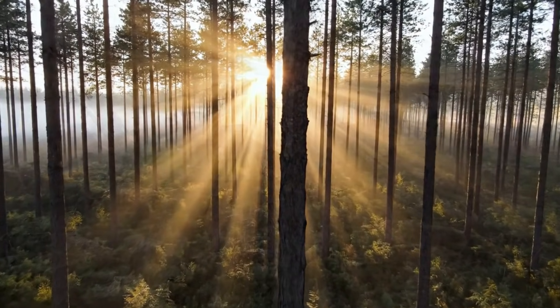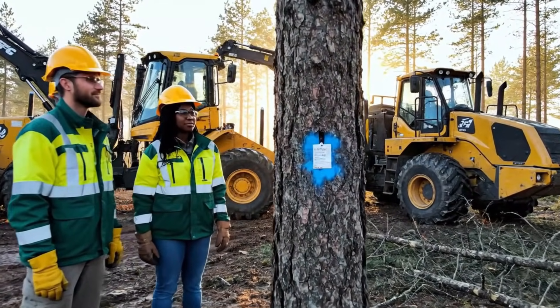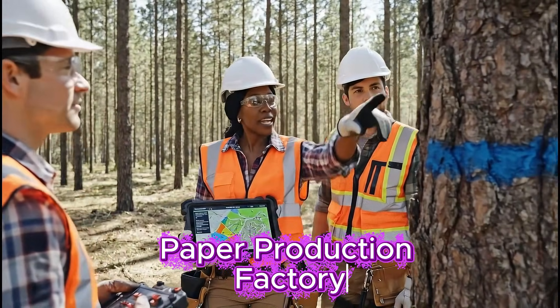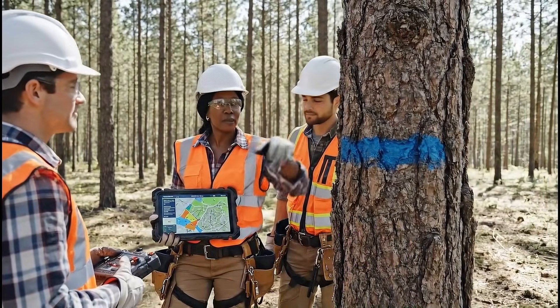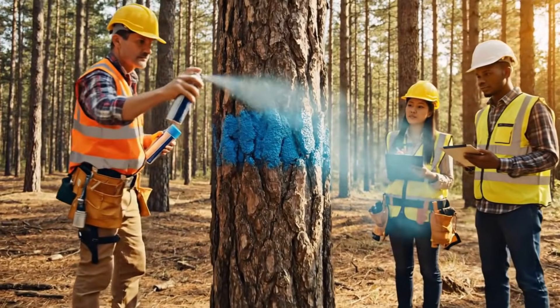Every sheet of paper begins its journey here, in carefully managed forests. Modern paper relies on sustainable harvesting, planned down to every tree. Only mature, approved trees are selected for harvest.